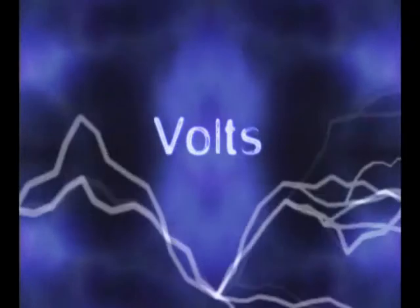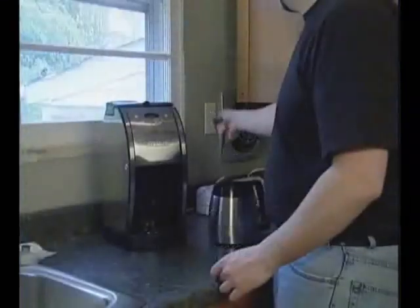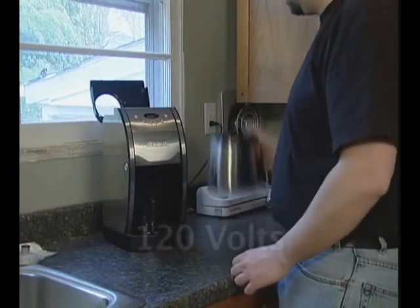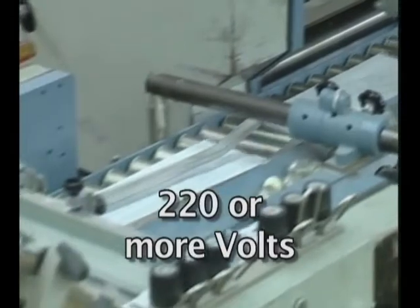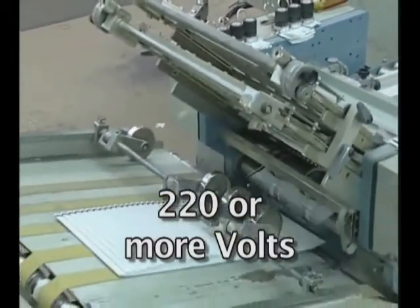Volts are another term we hear a lot. They measure the force behind the current that's flowing. In North America, most power tools and household appliances run on 120 volts. But some specialized and heavy-duty equipment that requires extra power often runs on 220 or more volts. Like amps, the higher the voltage, the greater the danger.